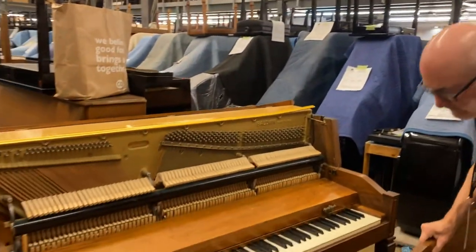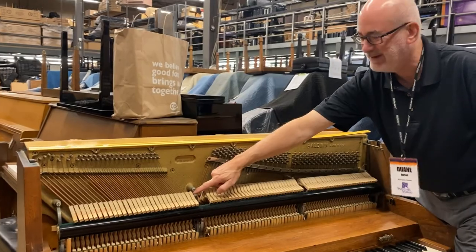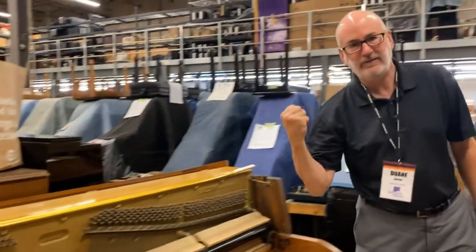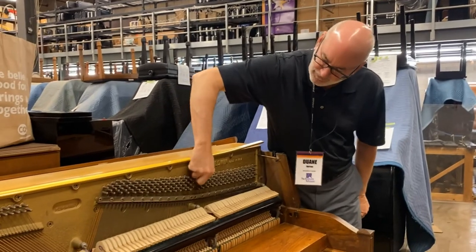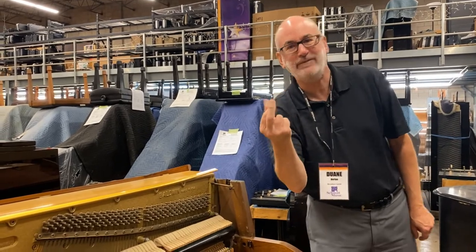The discoloration of the hammers — if you look at the hammer it's kind of not white like wool usually is; it's kind of a yellowish brownish. Again, that would mean those hammers are retaining some of the odors and other things that have happened. I put my finger up on the tuning pins and I get all sorts of slight rust and mildewy type of things.